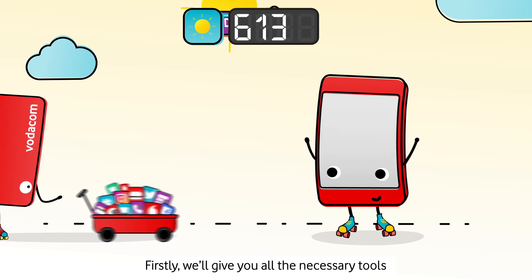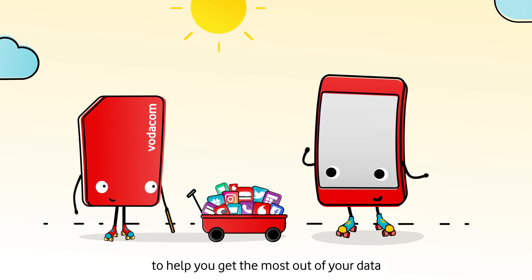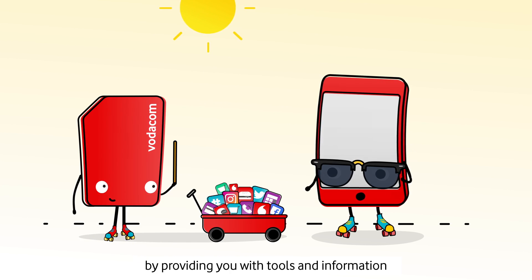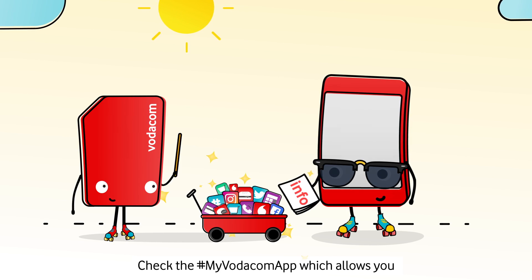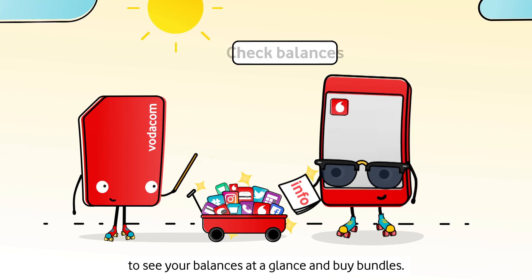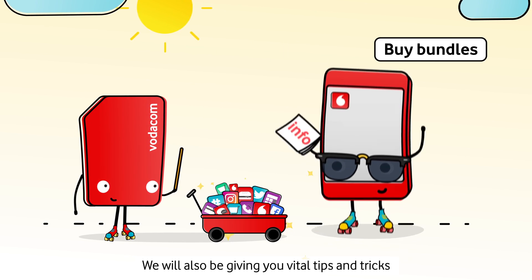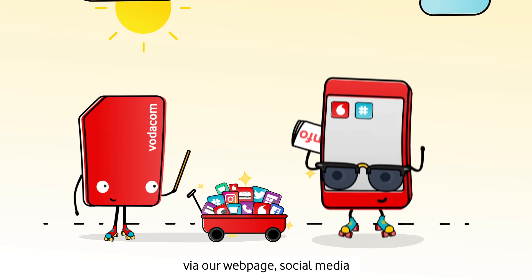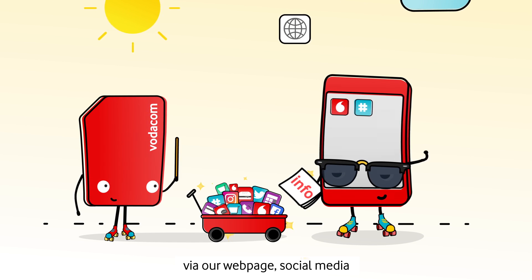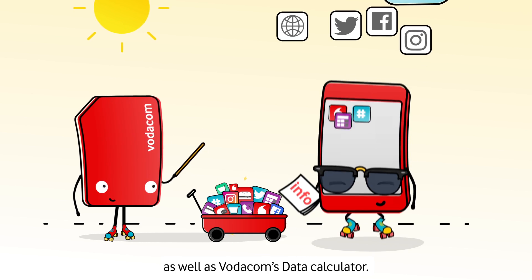We will give you all the necessary tools to help you get the most out of your data by providing you with tools and information to give you data-savvy confidence. Check the My Vodacom app, which allows you to see your balances at a glance and buy bundles. We will also be giving you vital tips and tricks to optimize your data via our webpage, social media, as well as Vodacom's data calculator.